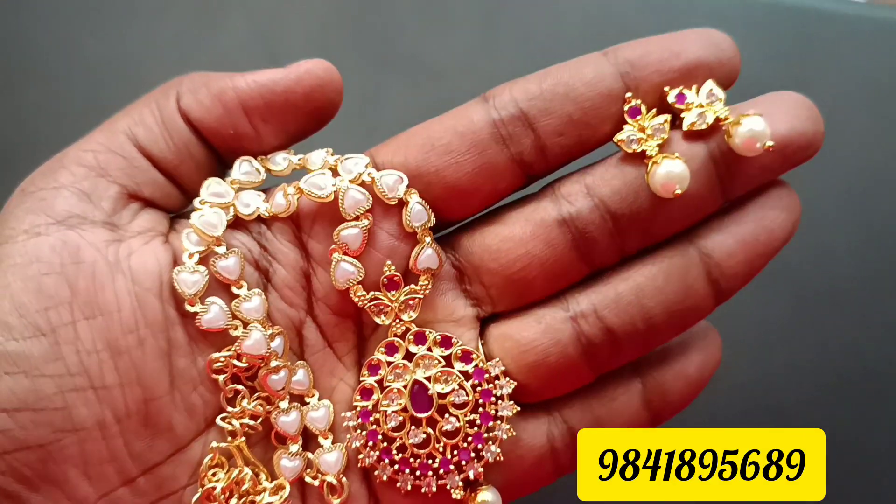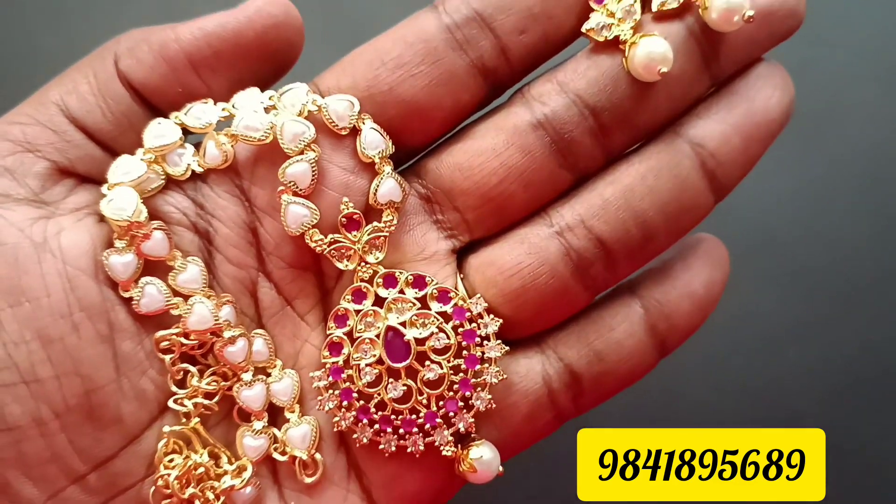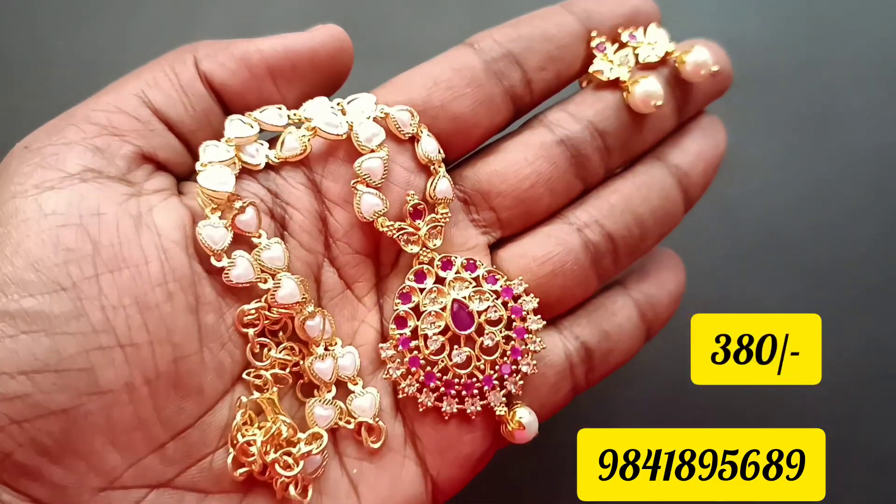Let's look at the pearl set colors. This is ruby white. This price is 380 rupees.